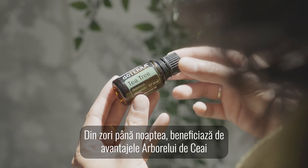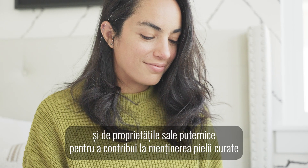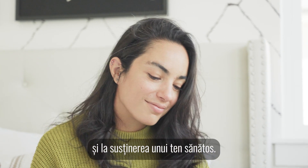From morning to night, take advantage of Tea Tree's powerful properties to help keep your skin clean and to support a healthy complexion.